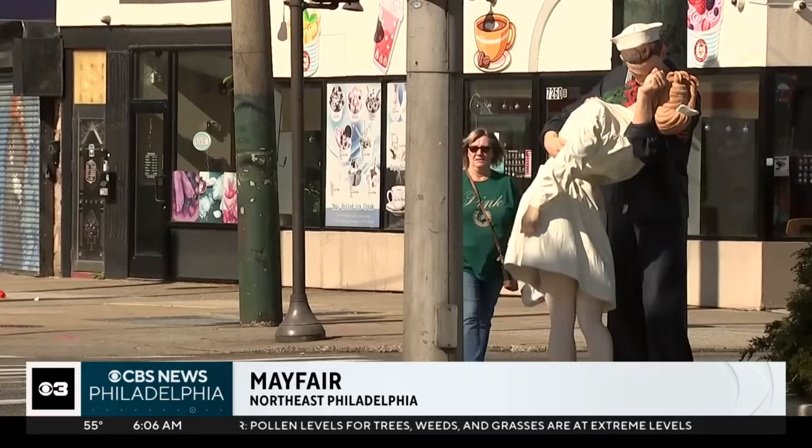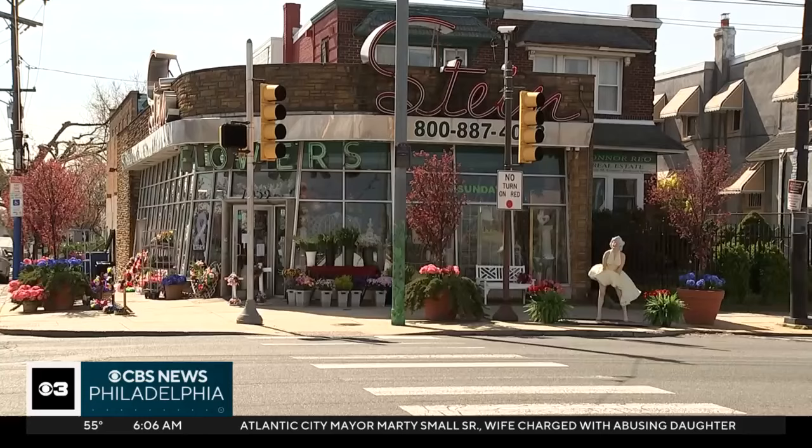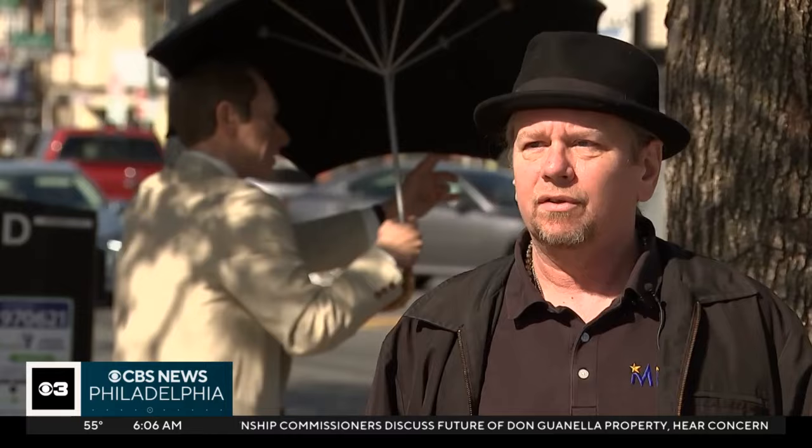The statues have been all over the world, but they've never been in a city like this before. Let's bring them to Mayfair. Frankfurt Avenue in Mayfair is the latest stop for Seward Johnson's sculpture art. Nine different statues dot the main business corridor from Princeton Avenue outside of Stein's Florist up to Bly Avenue outside of Mayfair Diner.